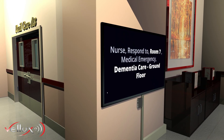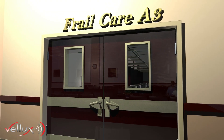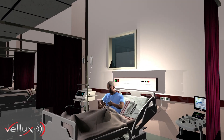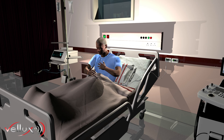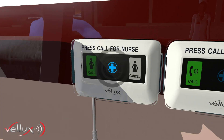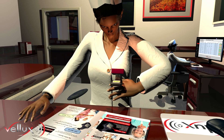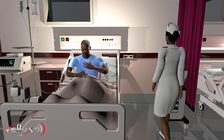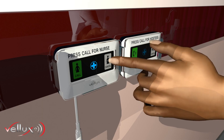Nurse, respond to Room 7 — Medical Emergency, Dementia Care, Ground Floor. Wireless Bedside Nurse Call Buttons transmit a message to nurses' personal pagers, alerting the nurse precisely who is in need of assistance. Upon arrival, the nurse cancels the call.